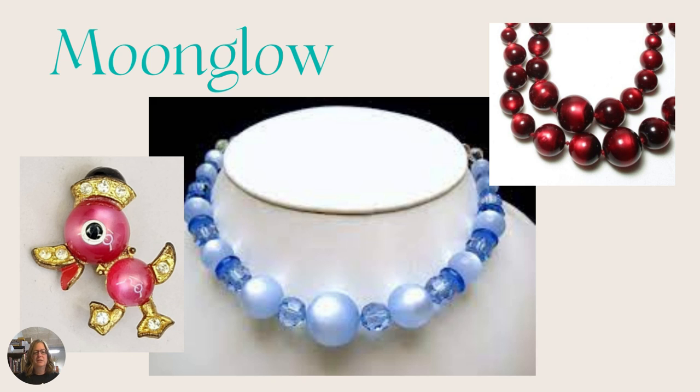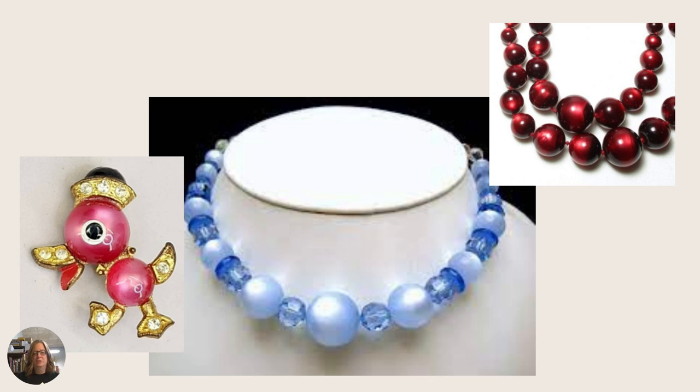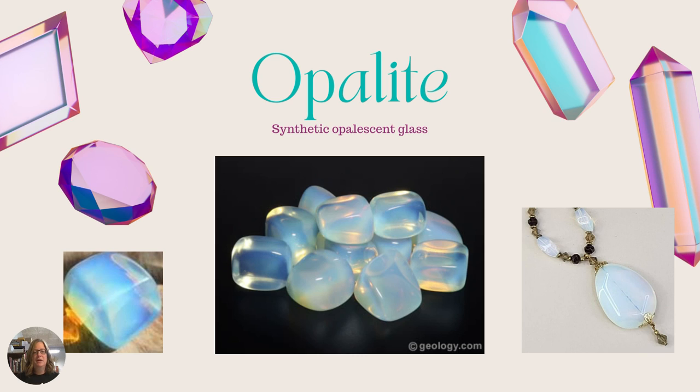Then we have moonglow, which is an acrylic or glass bead with a pearlized look to it. Unlike the cat's eye which has a line, moonglow has more of a circle that moves around as you look at the bead in different lights. It comes in just about any color. Next we have opalite, which is a synthetic opalescent glass made to look like opals. It has a more translucent look than typical opals but can be more opaque at times. These are usually glass but can be resin, made with an opalescent glass and metal mix.